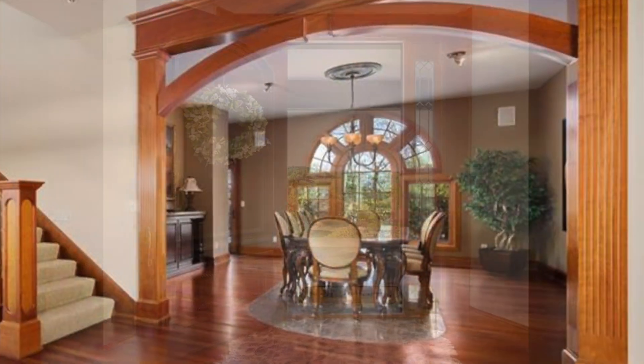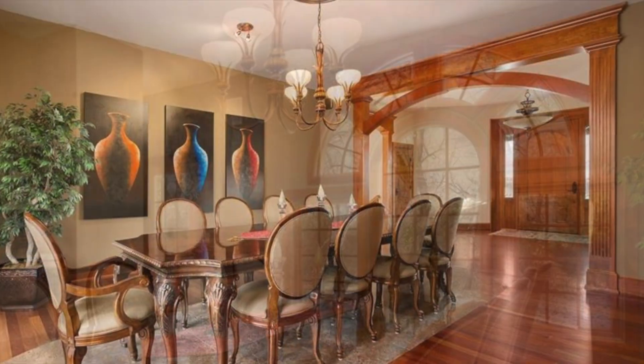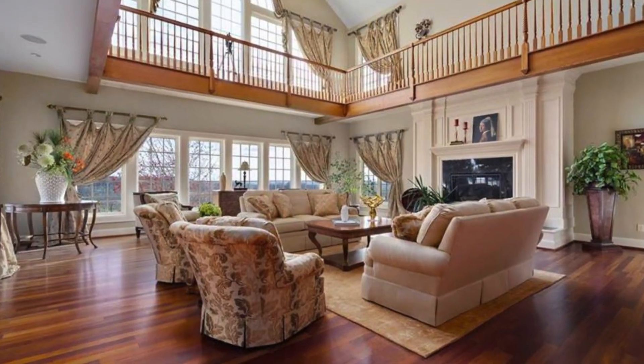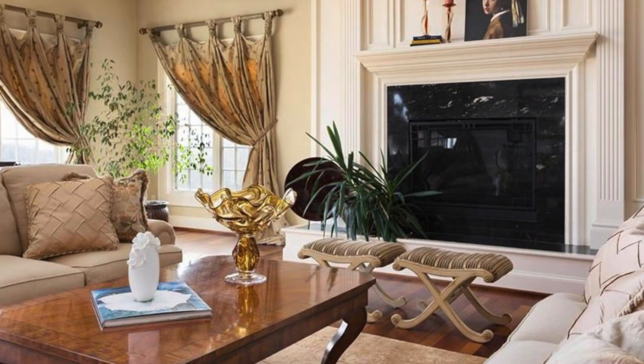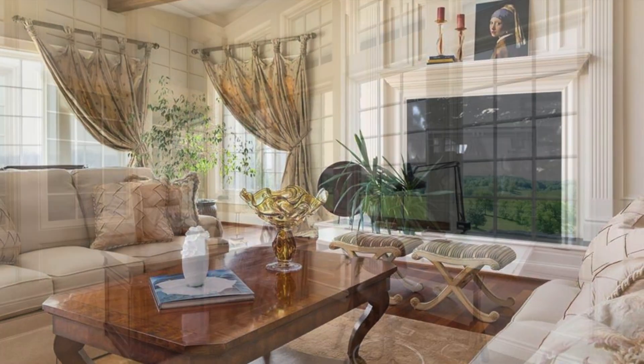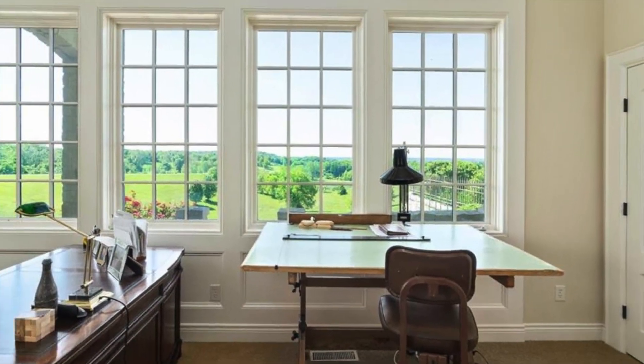A gracious dining room with custom detailing creates a unique dining ambience ready to transform events into unforgettable experiences. The grand living room with hints of Biltmore Estate features signature details from the focal fireplace to a retractable chandelier. An amazing home office with walls of windows provides inspiring views and natural light flowing into the room.